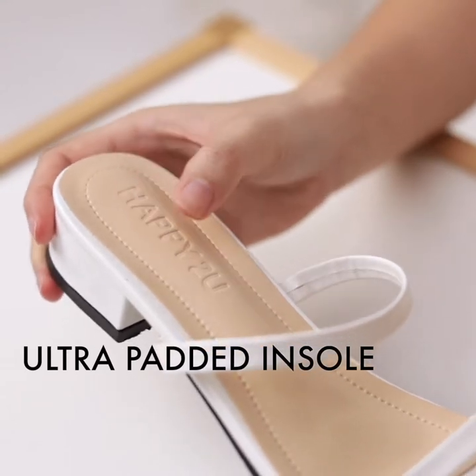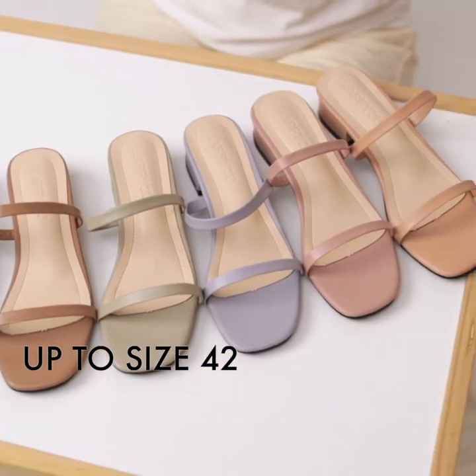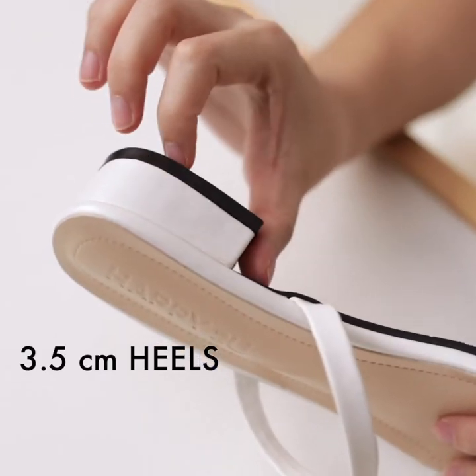Padded insoles two times thicker than other brands, with seven different color options, size range up to 42, comes with 3.5cm heels.